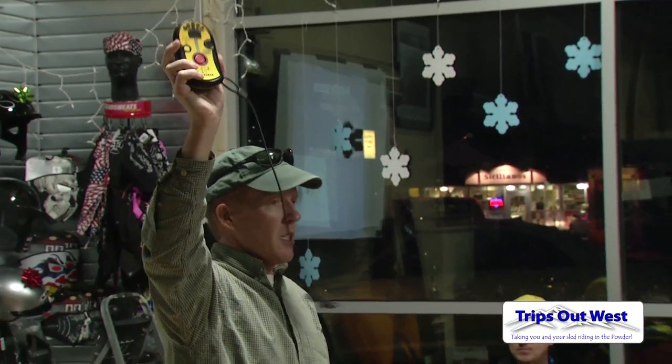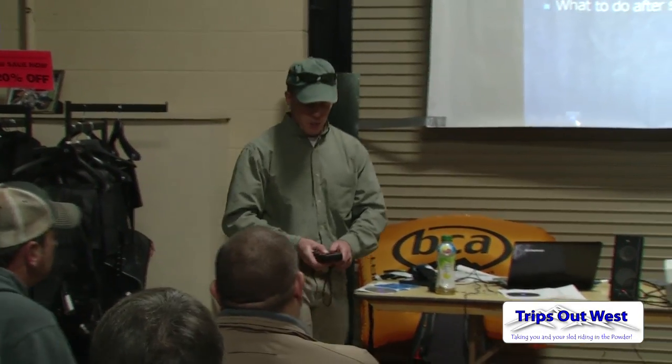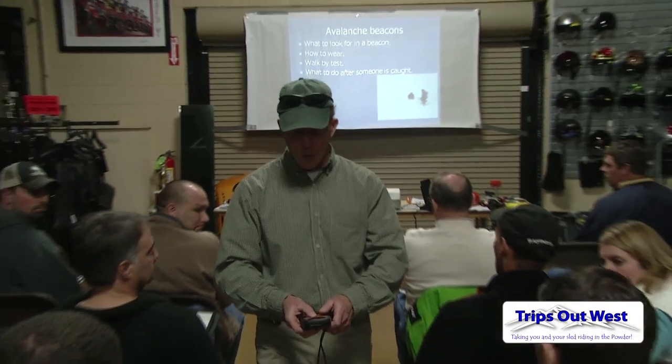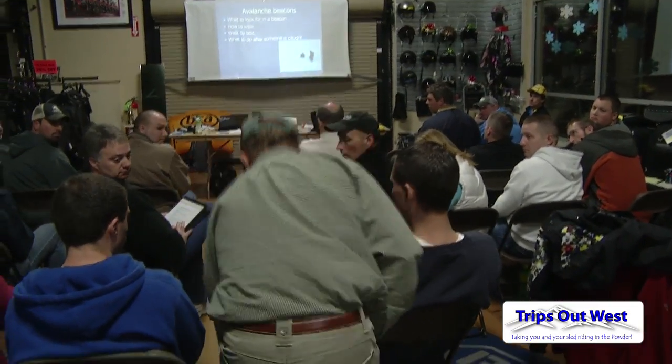I had someone say in a class a couple of years ago — he stood up and said, I'm not sure why I'm taking this class, I don't go into avalanche terrain. And then he came up to me afterward and said, I owe you a huge apology. We do go into avalanche terrain — we didn't realize it. And he buried a friend in an avalanche, but he had taken the class and had the composure to pull off an extremely impressive rescue.